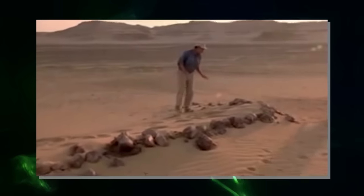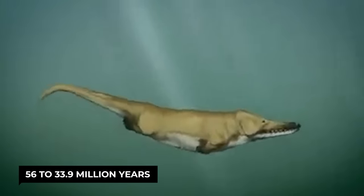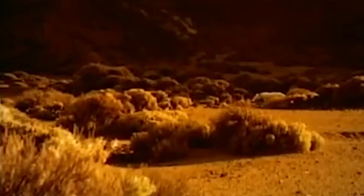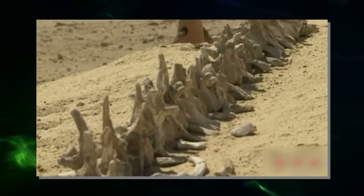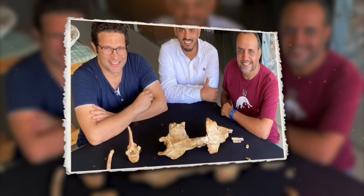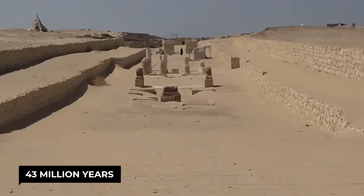During the Eocene era — 56 to 33.9 million years ago — whales developed fish-like characteristics such as a simplified body, powerful tails, and fins. They had limbs that were visible enough to be qualified as legs, though these were probably not used for walking but for reproduction. The fossil was found in a part of Egypt once covered by a sea, where the Valley of the Whales is also located. Already in August 2021, Egyptian archaeologists discovered the fossil of a new species of amphibious whale dating back 43 million years in the Fayum region.